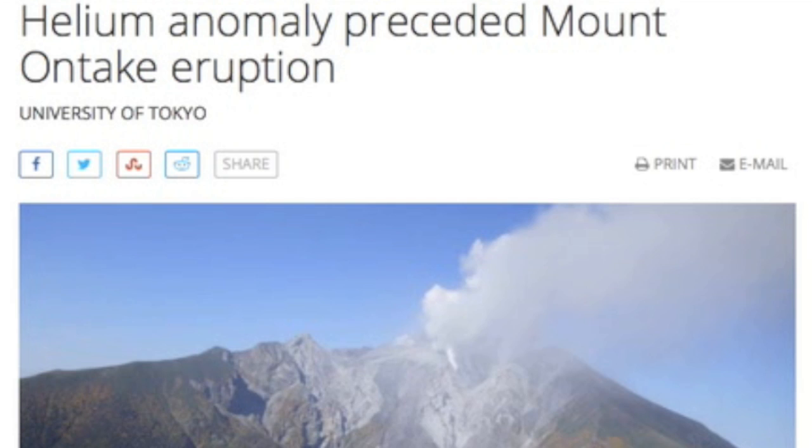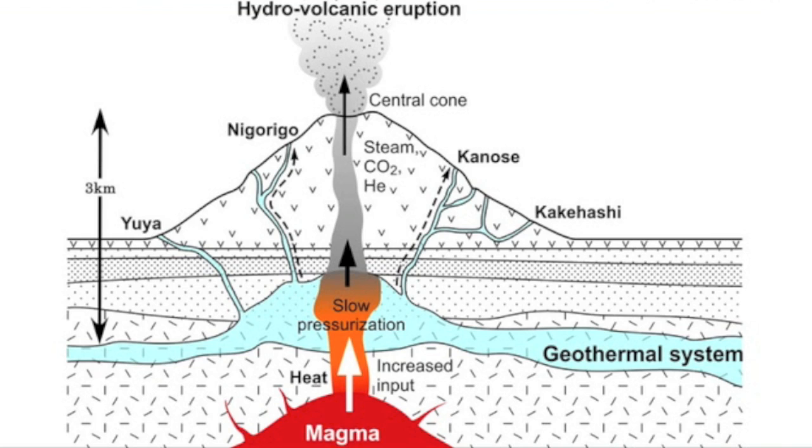And finally, we have a story about helium released for years prior to the Mount Ontake eruption. This is surely related to the other molecular and ion releases prior to seismic events on a shorter timescale.